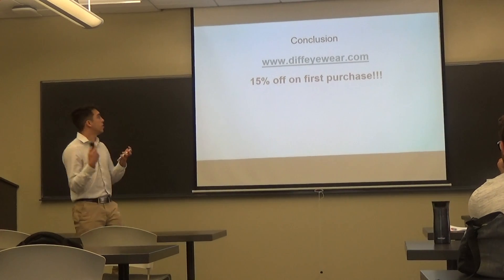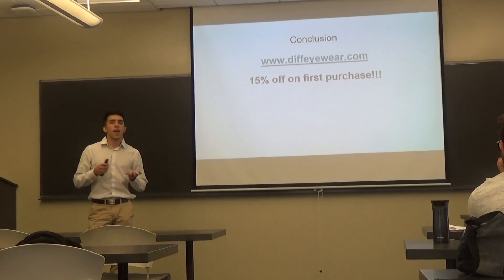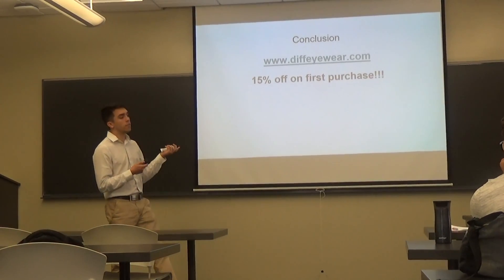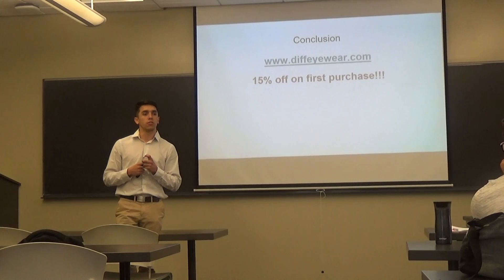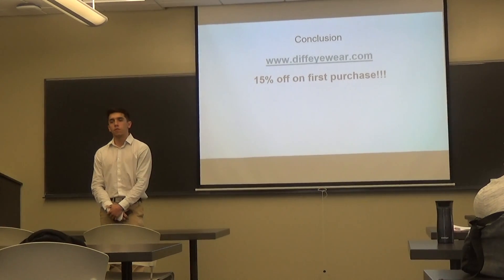You can purchase by visiting www.diffeyewear.com. If you go on today for a short period of time, they are offering a 15% discount on your first purchase. Thank you for sitting through my presentation — I'll now open the floor for questions.